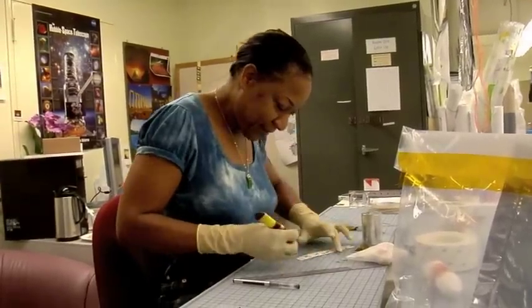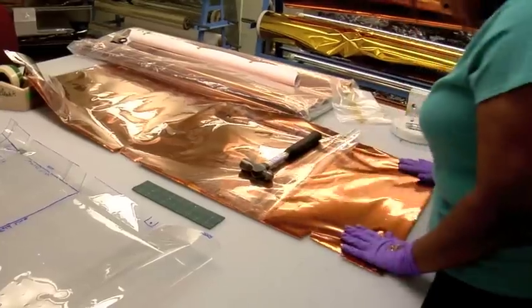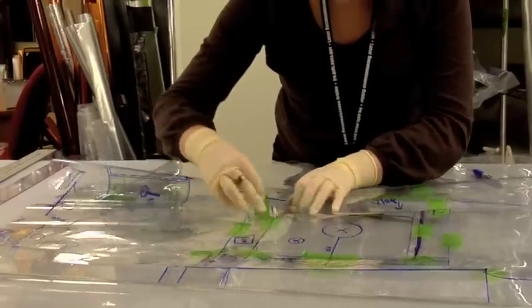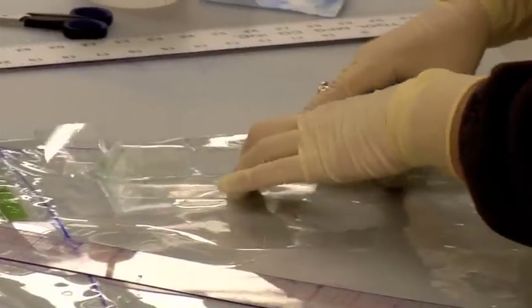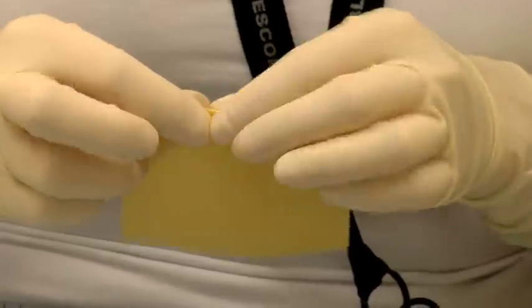Some of these workers have designing backgrounds in upholstery work, costume designing, and one even has a background in ice skating costume making. Coupled with experts in materials and mechanical engineering, the expertise at Goddard makes this center the logical home for the development and production of the blankets.